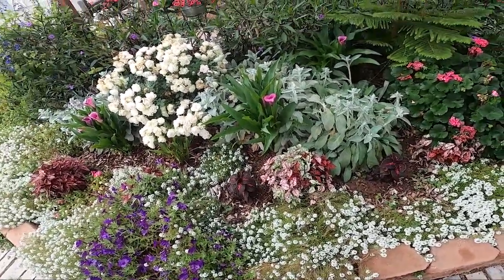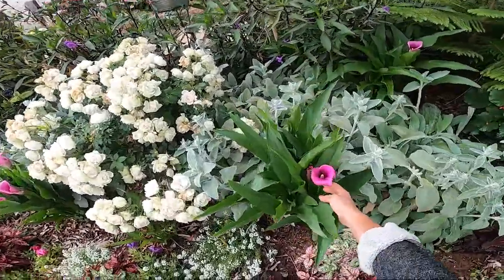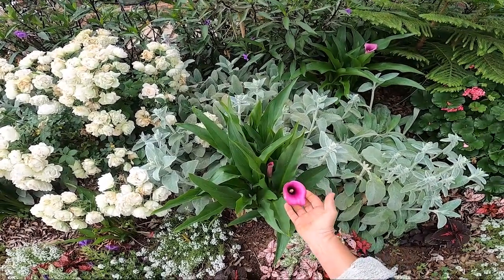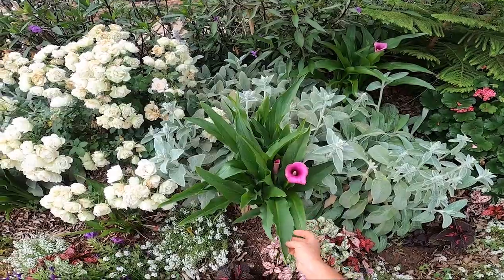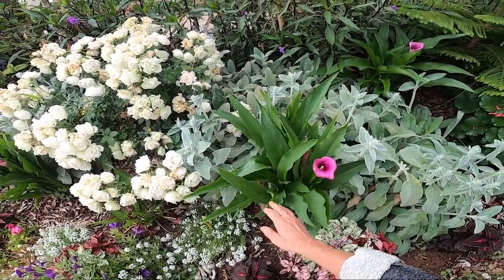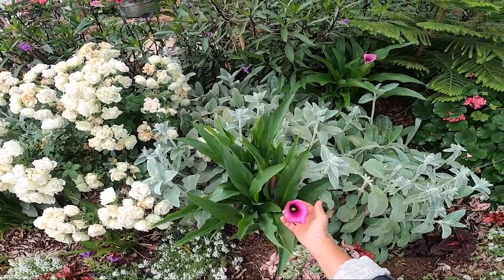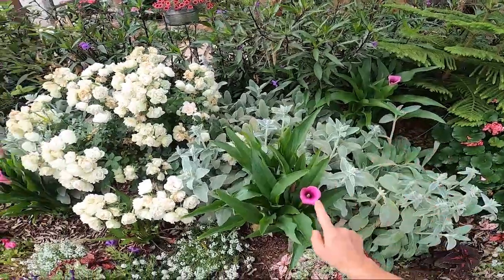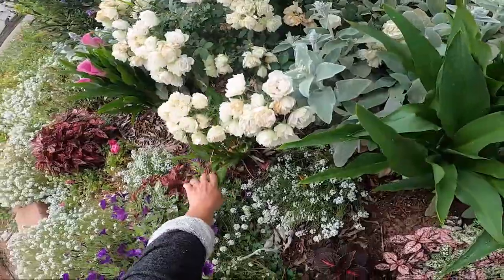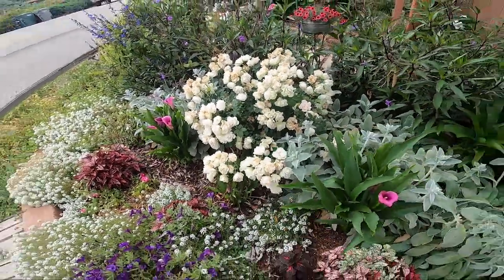Over here is a beautiful calla lily — it's lavender colored. I was starting to wonder if it was going to come up, because I had planted these last year and none of them had really shot up yet. Then just recently, in the last two or three weeks, they came up. I just think they're beautiful. There's one there, one here, and another one right here that's being covered by my white roses that need to be deadheaded.